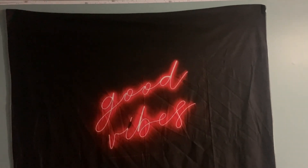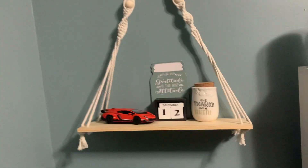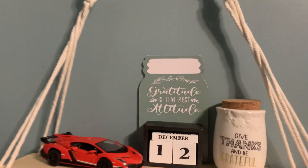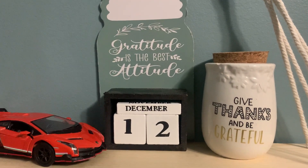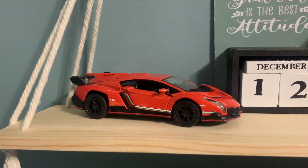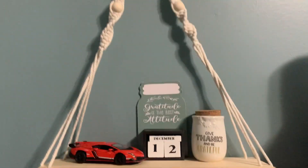Behind my bed I put up this big tapestry I had from before — 'Good Vibes.' Over here I had this hanging thing, so I put this little jar I got from Dollar Tree that says 'Give Thanks and Be Grateful.' This other thing I also got from Dollar Tree — Dollar Tree has really nice things — it says 'Gratitude is the Best Attitude' and then it has the date. And then I have my red Lamborghini here. I think it's a cute setup.